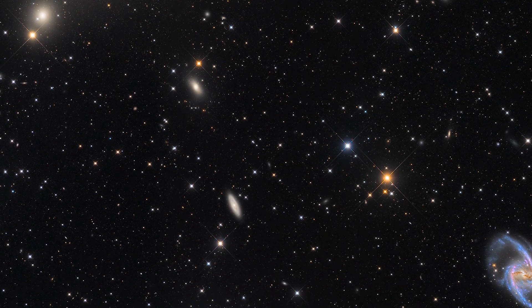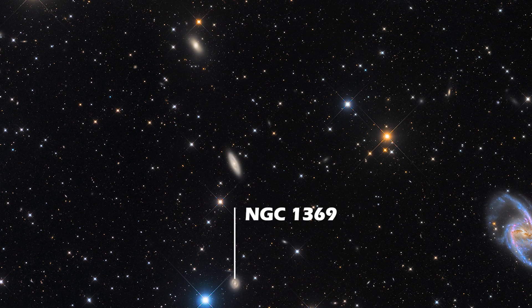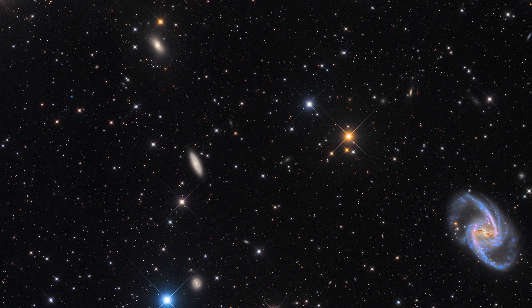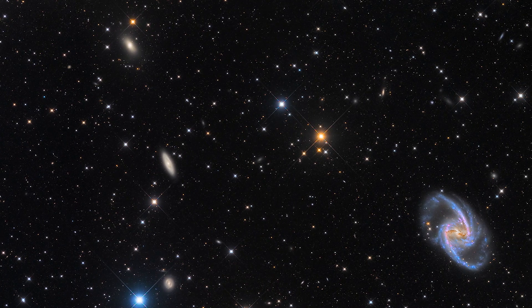To the south, we have another spiral galaxy called NGC 1369. Moving east, we come across one of the most beautiful galaxies of this cluster, NGC 1365.